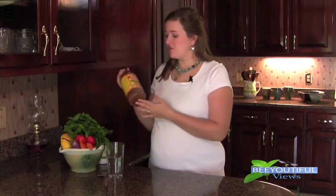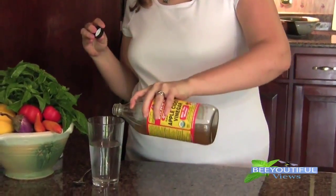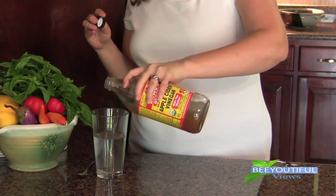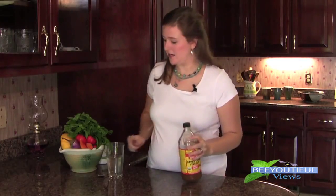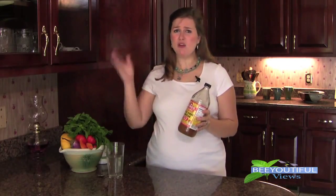All of these things should be pregnancy safe, but always check with your practitioner first. The first thing I do is take a little bit of raw apple cider vinegar every day. I just put a tiny splash in some water — you don't want it to be too acidic or too much, a little bit goes a long way — and then I'll just drink that down. You can find apple cider vinegar in almost any health food store, and a lot of grocery stores now have it in their health section.